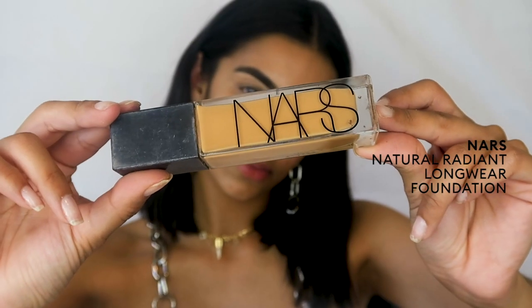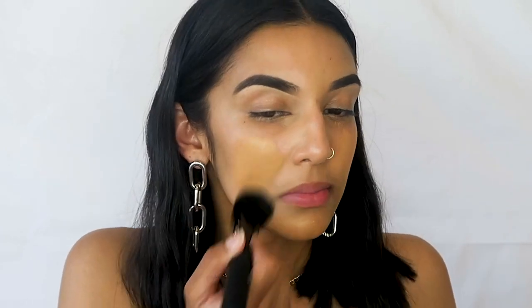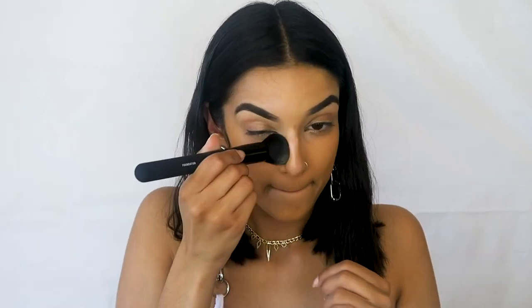I'm going to be using my Natural Radiant Longwear Foundation in the color Valencia. I've got these beautiful brushes from Mecca — it's from the Brush Hour collection. I'm going to be using this little kabuki brush to apply my foundation, adding a couple of pumps and just buffing that into my skin. I only needed a little bit and it's already absorbed and melted into my natural skin tone.